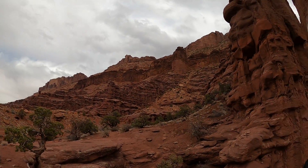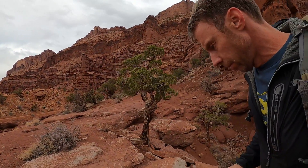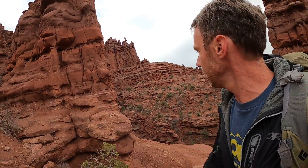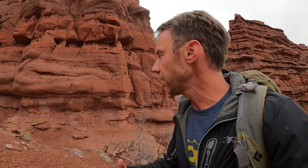We're actually going to walk — I want to show you a deposit of the Cutler Formation. We're going to jump over here and walk up the trail a bit to where we can actually see some evidence that the Cutler Formation was deposited in river systems that were draining very close from the ancestral Rockies.